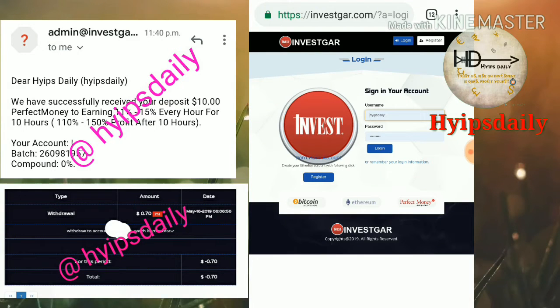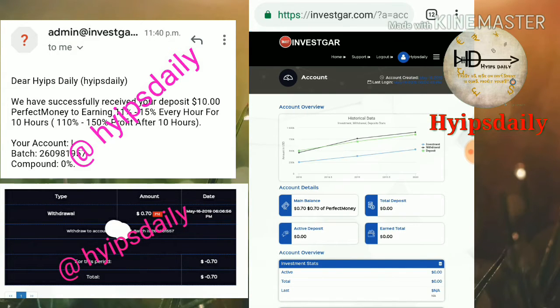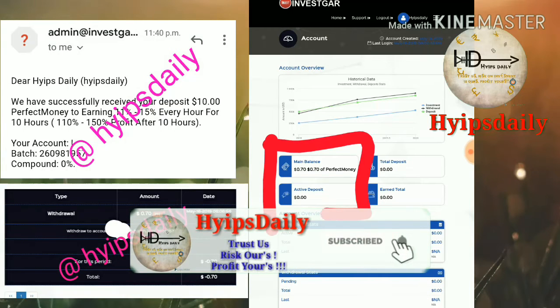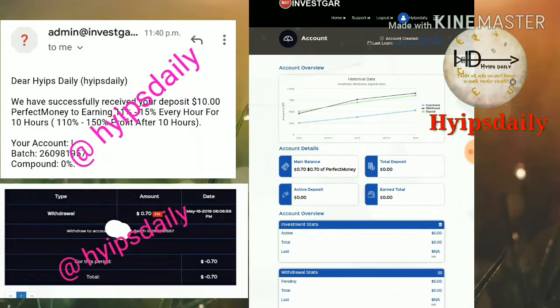To sign in, enter your username and password, then click login. Your account will be created and you'll be taken to the dashboard. This is what the account dashboard actually looks like. You can see your account balance and active deposits from here.